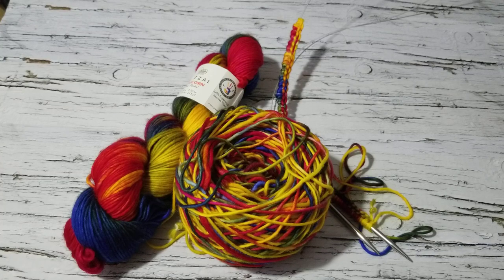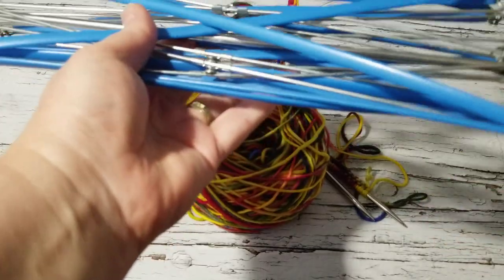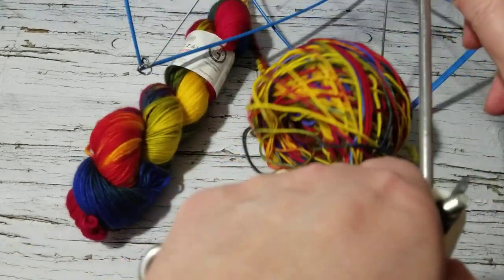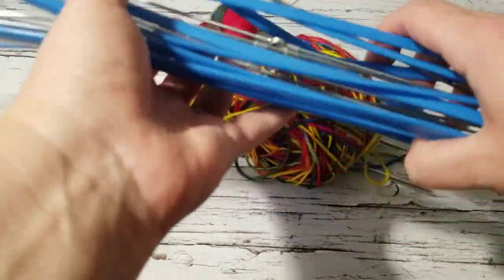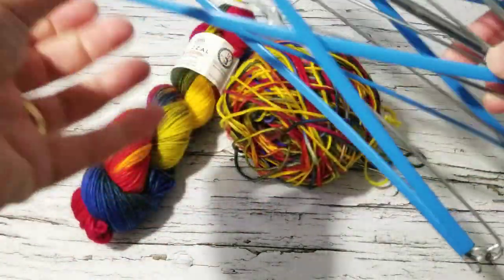The other thing is my blue umbrella swift — it's right over there. I don't want to show you my mess because I have yarn everywhere. This is also 20 years old and it does not hold heavy skeins — only up to about 200 grams. It doesn't hold large skeins, but I'm still using it and it does the work.